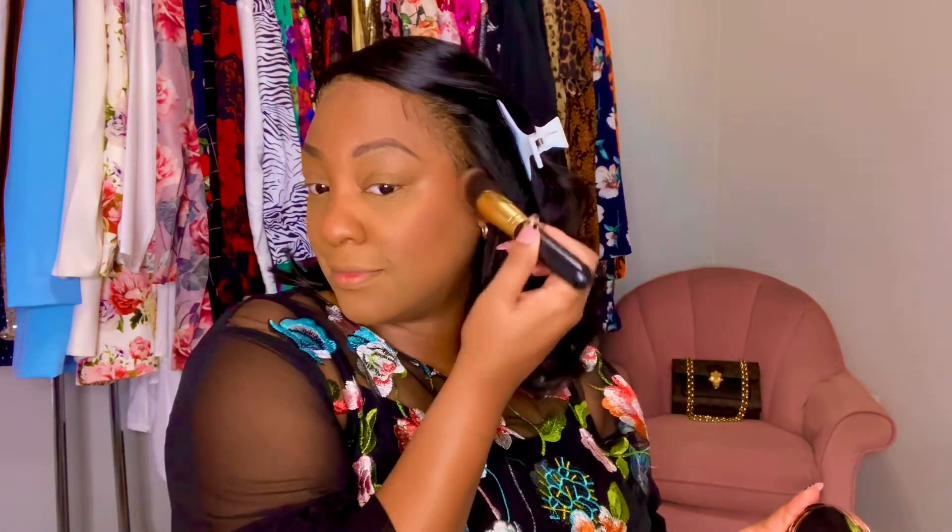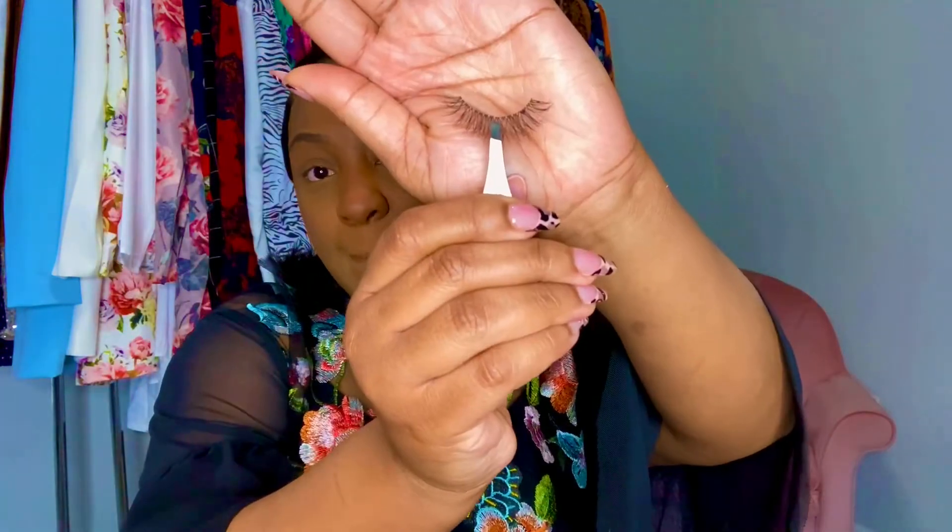I'm using the Rimmel Matte-ific blush in the color Wild Card. This blush wasn't picking up as well as it usually does — partly because I didn't have a lot on my face, which is the objective, and also because I hadn't sprayed my face yet. Not spraying my face made it look a little pale, so I had to go back in with the Revolution makeup contour or bronzing powder. I also set the rest of my face with my foundation setting powder.